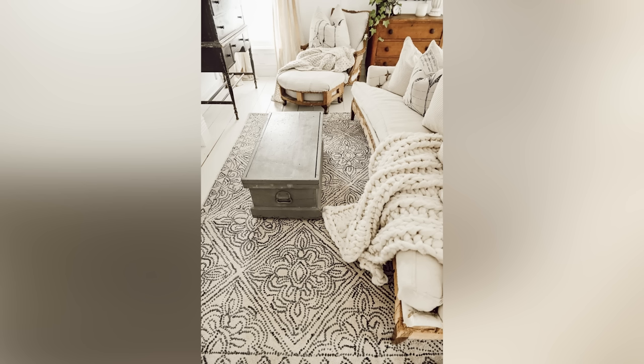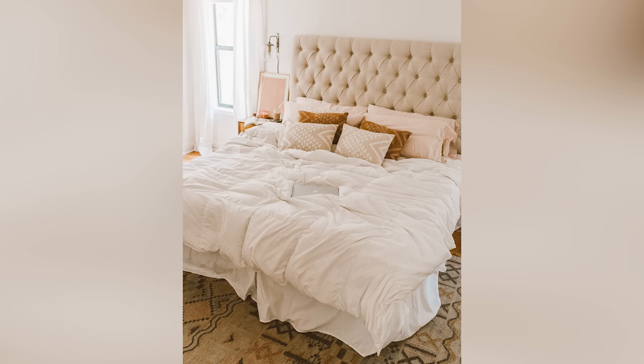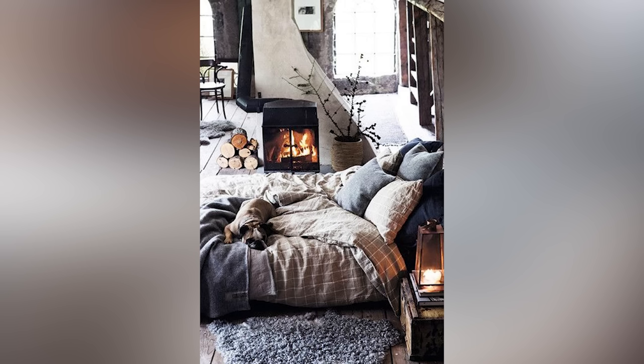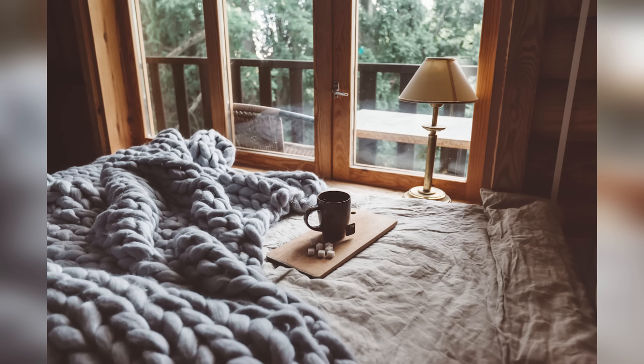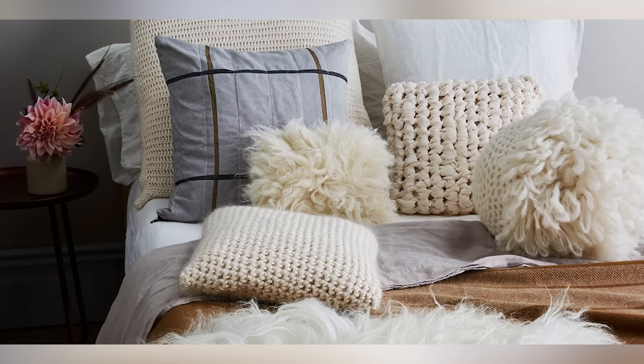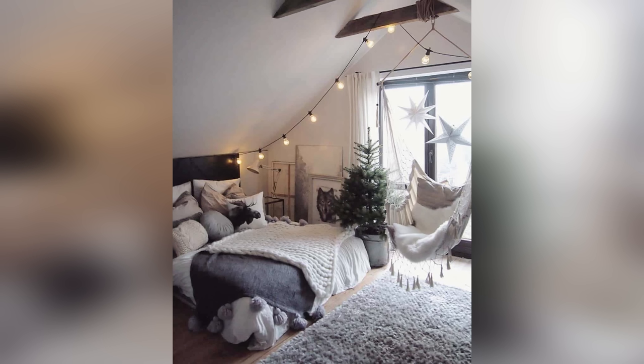Tip number four for achieving coziness in the home is through texture. Cozy textures are usually made up of things that are soft and feel good against the skin — think chunky throws, velvet, knits, cushy throw pillows, crushed linen, things like that. Things that you enjoy touching. When you have elements in your room that make you think of warmth, safety, and well-being, chances are you've got a pretty cozy room.